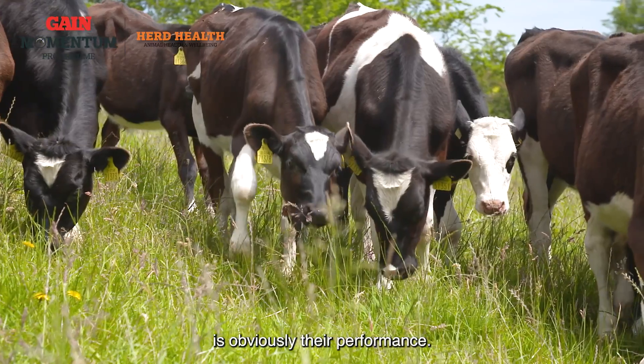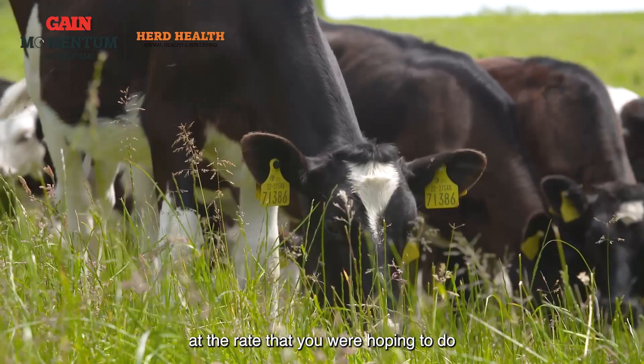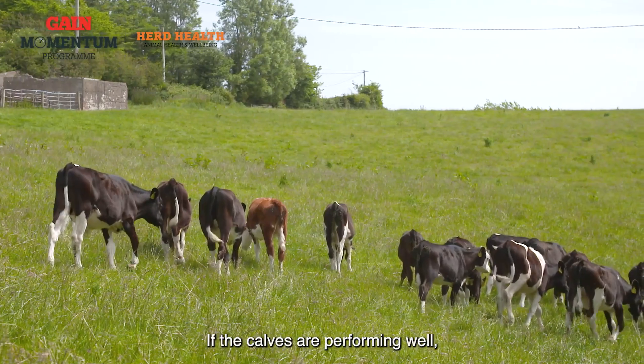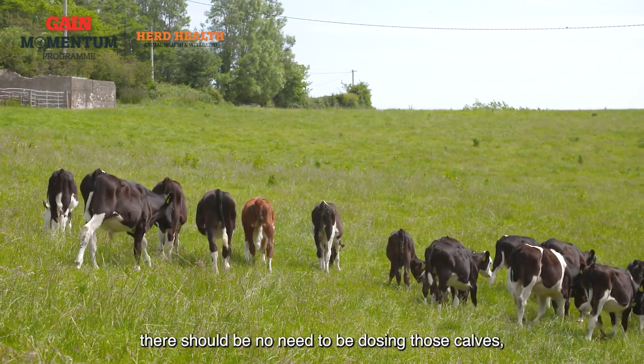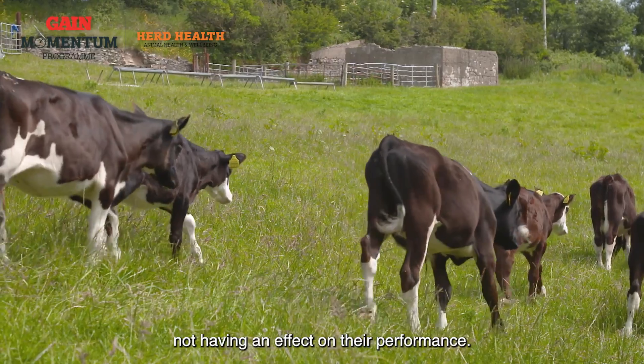Another way of monitoring the calves is obviously their performance. As long as calves are growing at the rate you were hoping for, based on the feed in front of them — good quality grass, a bit of concentrate — if the calves are performing well there should be no need to be dosing, because the parasites are clearly not having an effect on their performance.